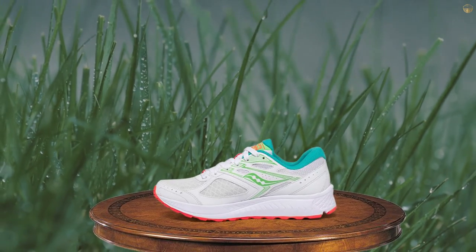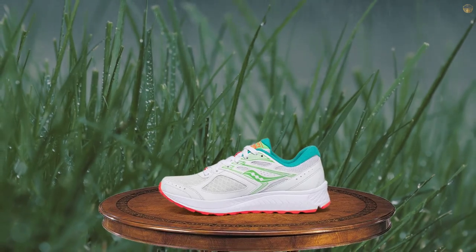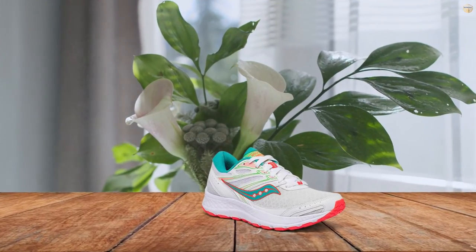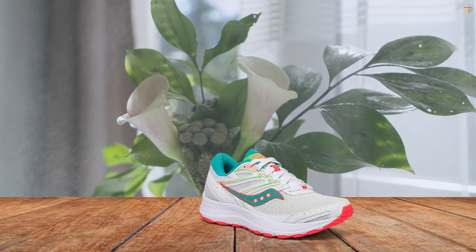The rubber outsole is sturdy and supportive, while the mesh upper is breathable and lightweight. Available in regular or wide widths and in 6 different designs, these are an inexpensive yet quality option.